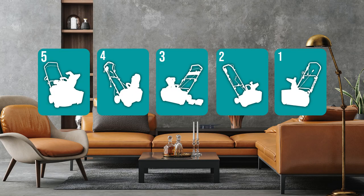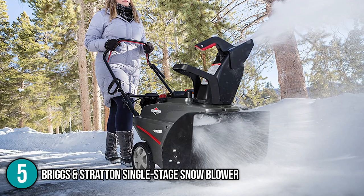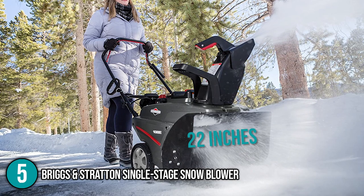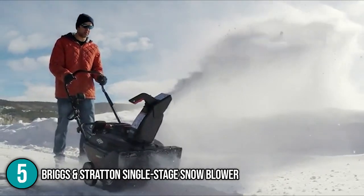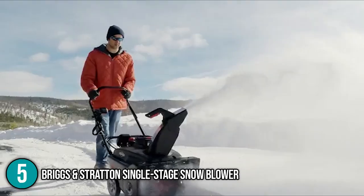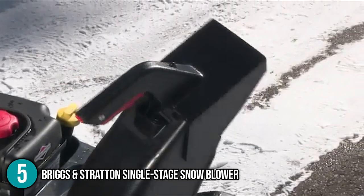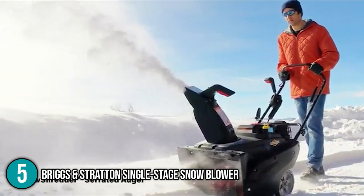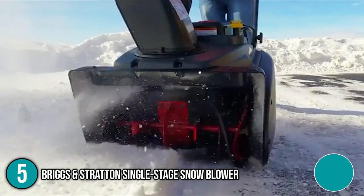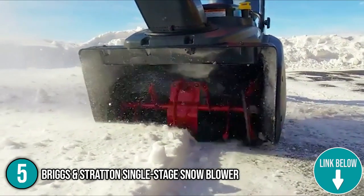Coming in at number 5 on our list is the Briggs & Stratton Single Stage Snowblower. The clearing width is 22 inches and the intake height is 12.5 inches. We used it to remove 6 to 8 inches of snow during testing and it worked flawlessly. With the rotation handle, you can manually spin the chute 200 degrees. With a simple squeeze of the deflector on the handle, you can alter the height and distance at which the snow is thrown. Unlike most snowthrowers, this one clears snow all the way down to the pavement and leaves no residue.